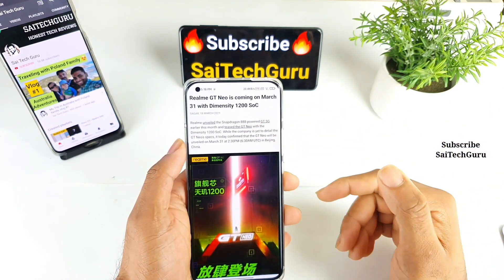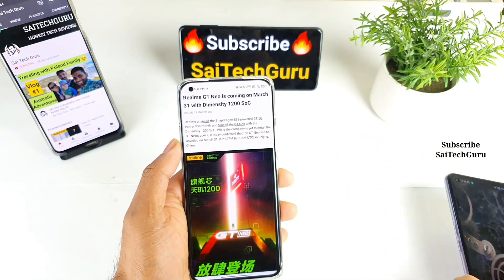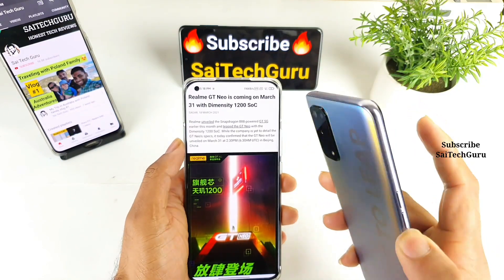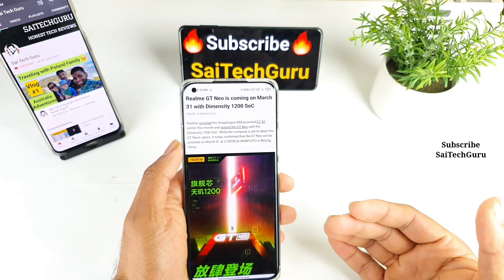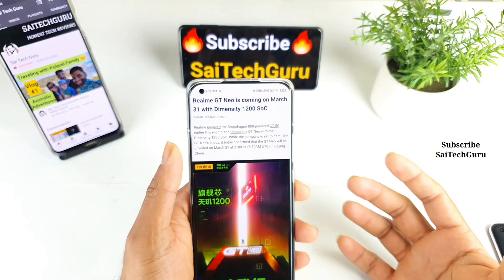The Neo version has the Dimensity 1200 processor. Previously, in the Realme X7 Pro we did see the Dimensity 1000 Plus processor, but the 1200 is the upcoming MediaTek processor in Realme phones. The Realme GT Neo will be the first phone to have this Dimensity 1200 chipset.